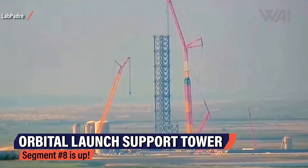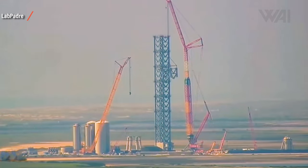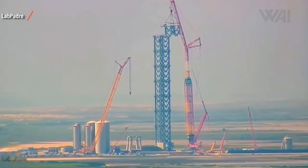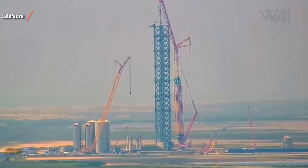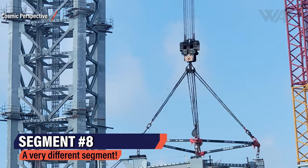The orbital launch support tower is nearing completion and more details are surfacing on how SpaceX will construct the famous booster catch mechanism. Lab Padre's cameras have captured it all. The SpaceX work crew lifted segment number 8 on top of the orbital launch support tower on Sunday, July 18th. This should, in theory, be the last large segment added to the top. There will of course be many more elements added to the tower now that the main stacking is done, but as far as large parts go, this one should be the finish line.